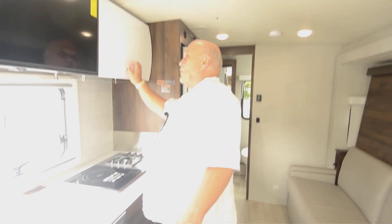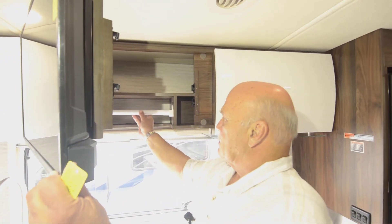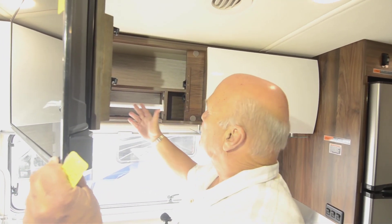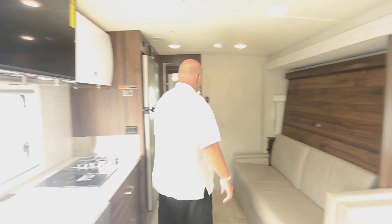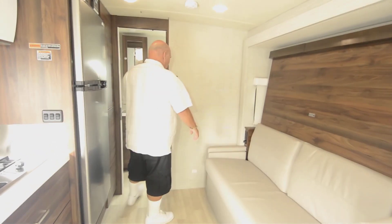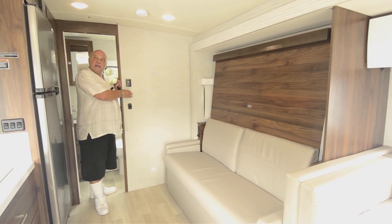Coming around here — this has really caught on. By the way, even behind the TV there's storage, and this is where your towel goes. How ingenious is that? I've never seen that before. Like I said, this is my first time being in a View 24D.